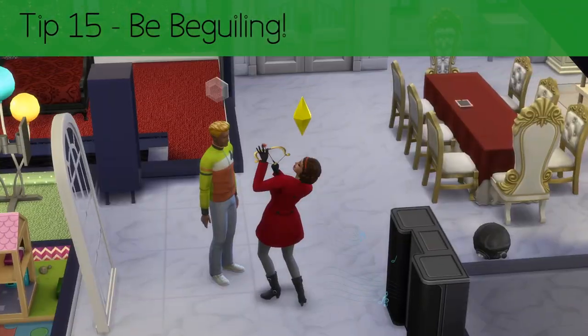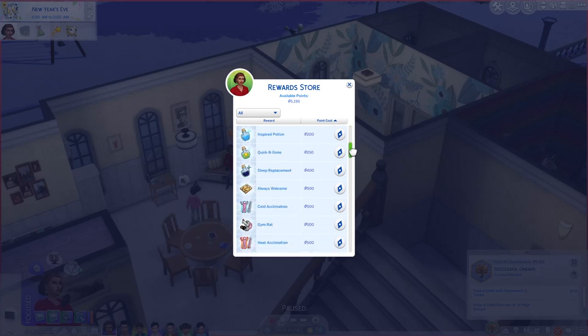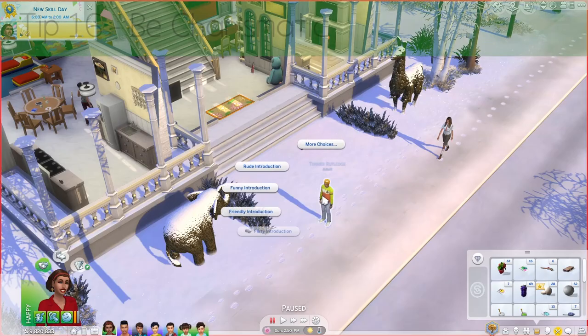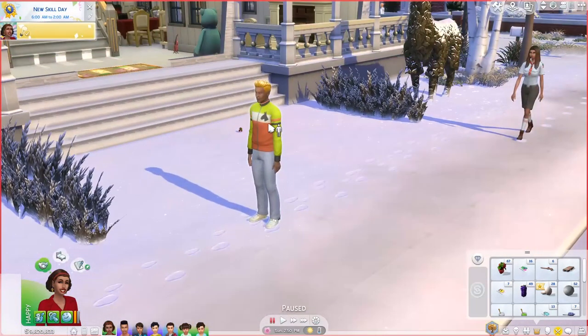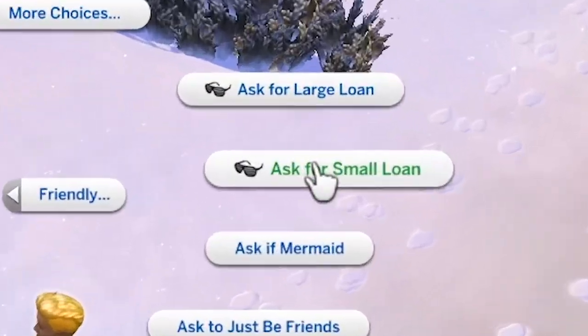Tip 15: Be beguiling. You need to get that beguiling trait ASAP, so you'll need more of those aspiration reward points, which I swear I'll get to soon. Tip 16: Be charismatic. Get that charisma skill up higher to give an enchanting introduction and also to borrow the occasional simoleon.